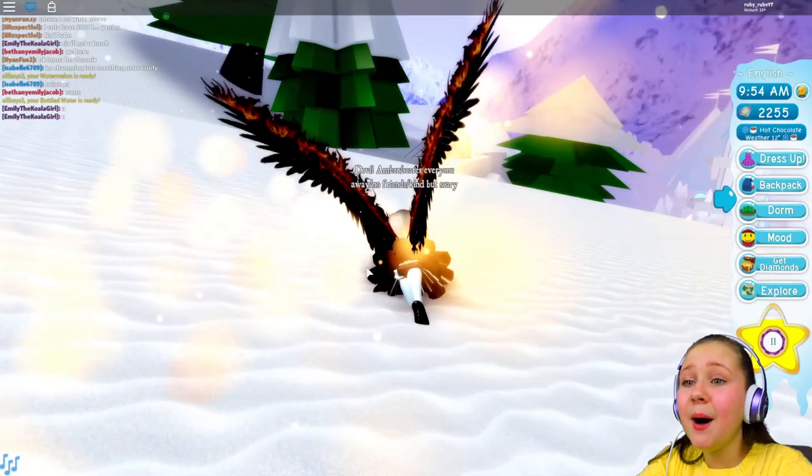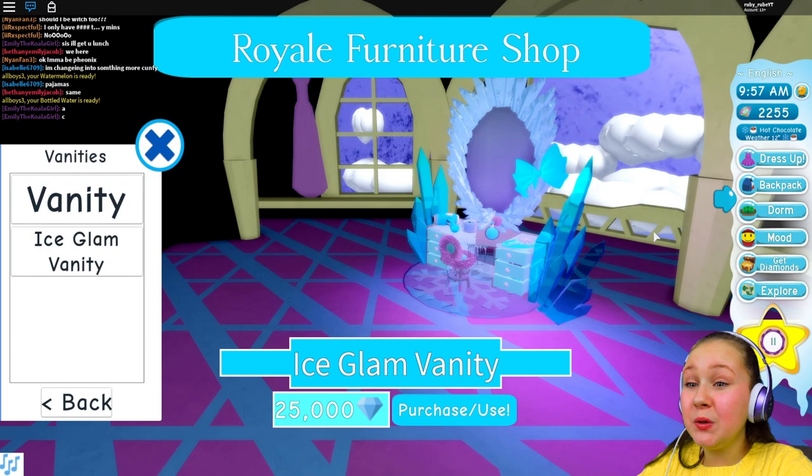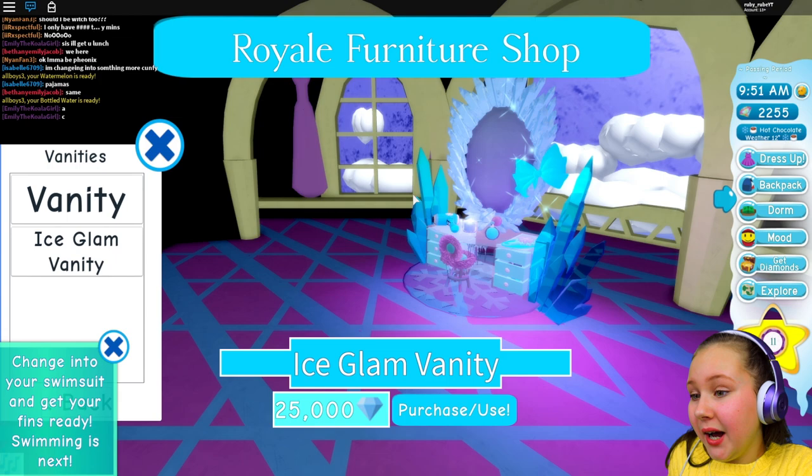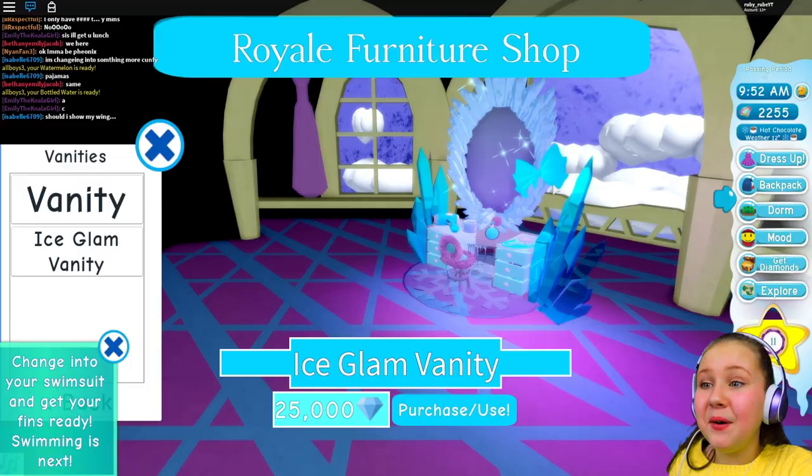Because I do need some diamonds guys — I'm saving up for a brand new skirt. And also guys I just want to show you this. This is also new — it's on the furniture shop. Look how beautiful this Ice Glam Vanity is. I think that's how you say it — comment down below if I am wrong. Vanity is the new Ice Glam Vanity. I have just the normal one, so I'm also trying to save up for this. Look how beautiful and sparkly it is.